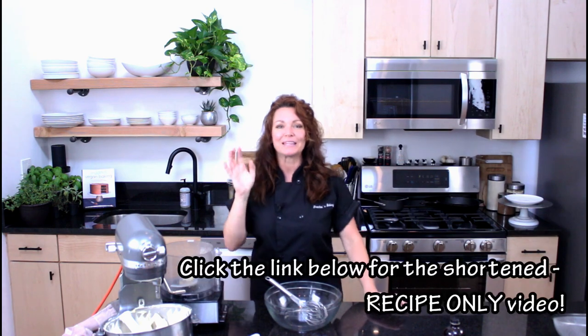Hey everybody, welcome back to Gretchen's Vegan Bakery! Today I have a recipe for you called hummingbird cake. This has been trending recently, but it's actually a cake from way back in the 70s. I happened upon it — and before you say I'm stealing — I'm not stealing the recipe, I'm stealing the idea and using my own recipe. I veganize them and make them better!